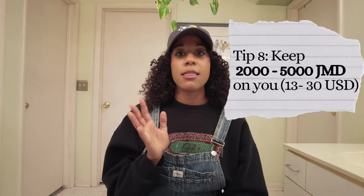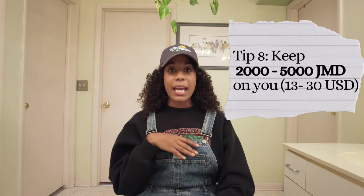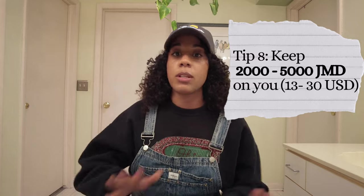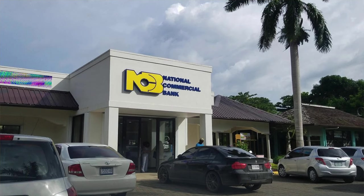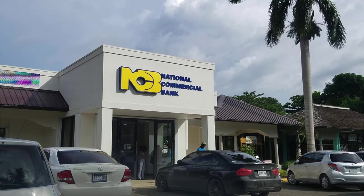I would keep enough cash on me and then store the rest in my accommodation. Depending on where you're living, that might not be something you want to do, but it saved me from having a bunch of ATM charges and from having to go back to the ATM constantly. The ATM I use and would recommend if you are in Negril is MCB. I would also recommend going into the branch because they usually have a security guard and it's monitored by video cameras.